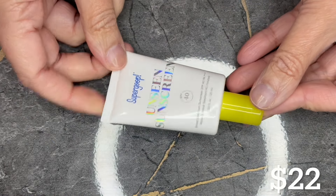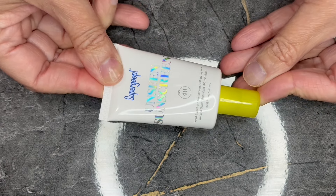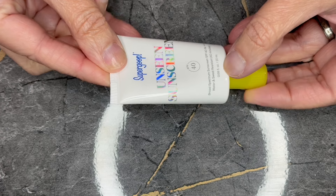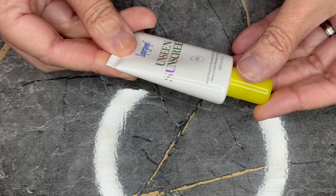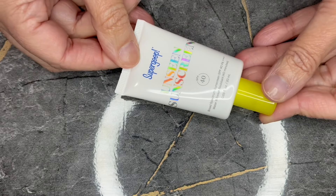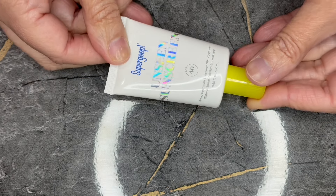Next we have from Supergoop. Anytime I get a sunscreen stash, Supergoop is always in there. But this is the Unseen Sunscreen SPF 40, in a 0.68 fluid ounce tube. This does retail for $22. I've tried this and it slides all over my face and gets into my eyes and my eyes burn, so I don't like this one.